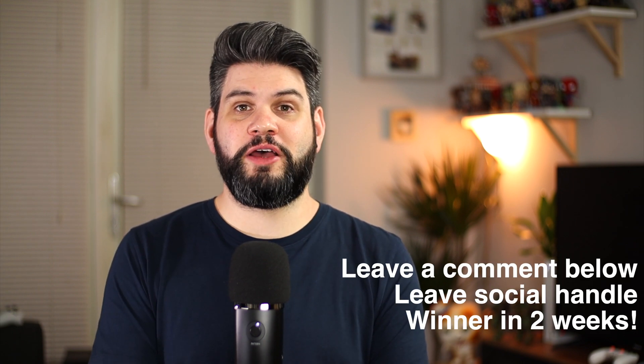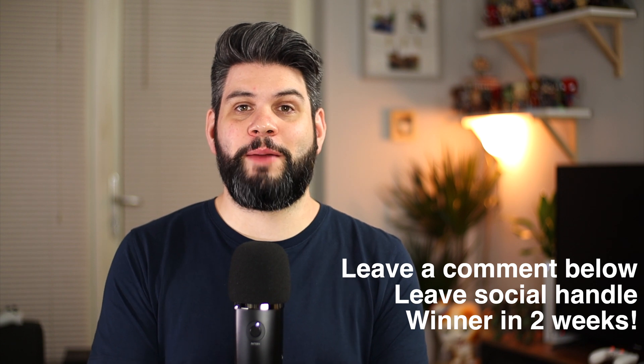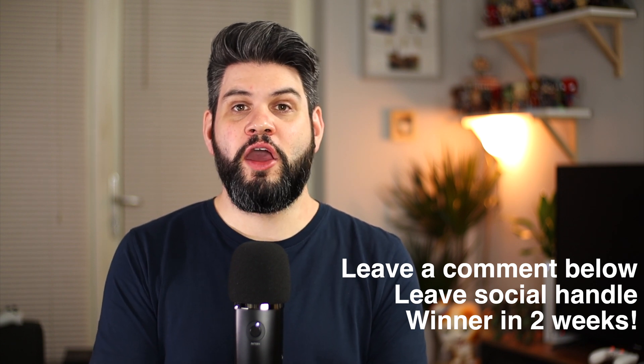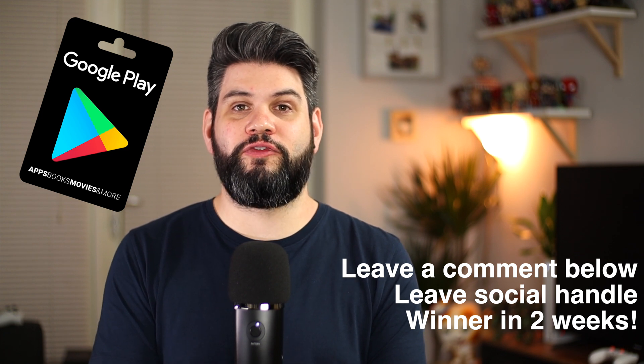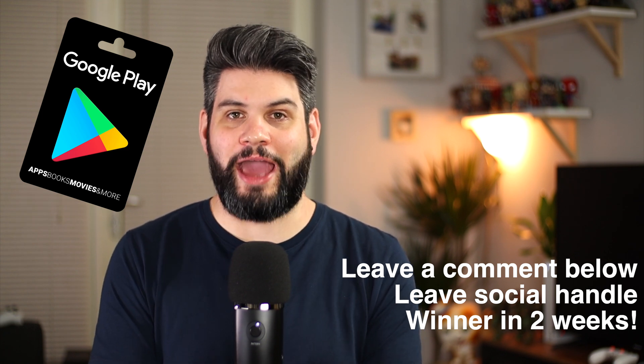As a bit of a thank you toward the end of the year, the first person who can comment down below with exactly how many times I say 'Android' in this video will get a free £10 Google Play voucher. Go back through the video and count exactly how many times I say Android.